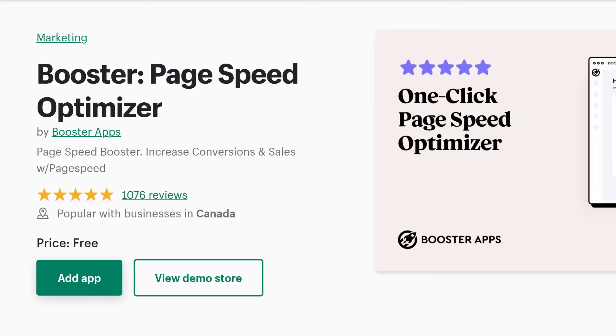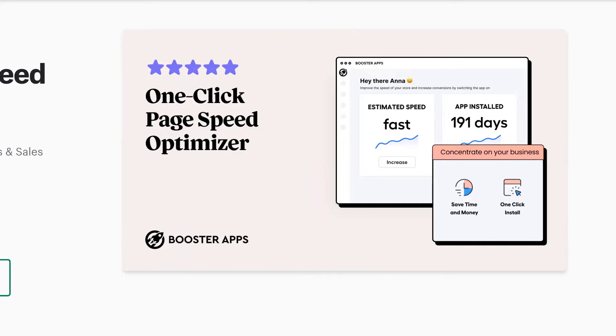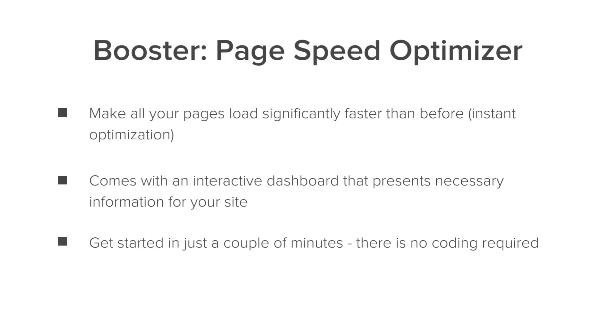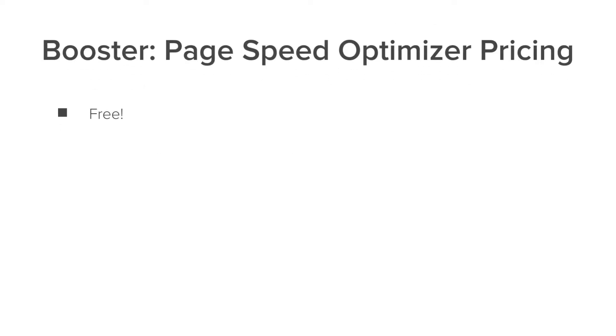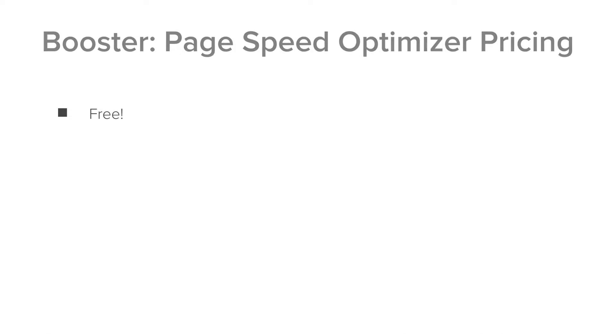Number one on the list we have Booster Page Speed Optimizer. This is a great app to make all of your pages load fast. It comes with an interactive dashboard that shows all the necessary info on your site and you can get started in just a couple of minutes. Let's talk about pricing — it is free. This is why it's number one on our list, because it's a free app that you can use today.